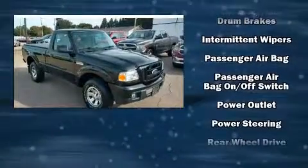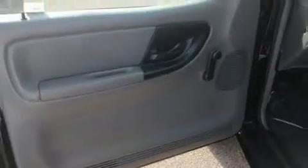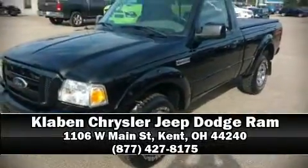It also arrives with a Carfax history report, providing you peace of mind with detailed information. Come down to our dealership, you'll get a great vehicle at a great price.